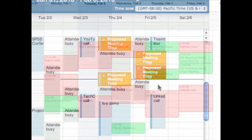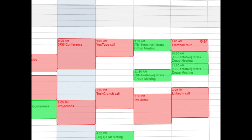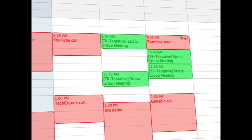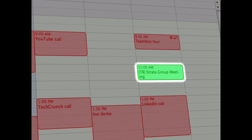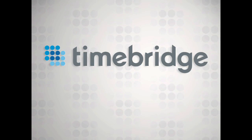Finally, connecting helps you manage your calendar. While you wait for attendees to respond, TimeBridge holds tentative times and then automatically cleans up your iCal once the meeting is confirmed.